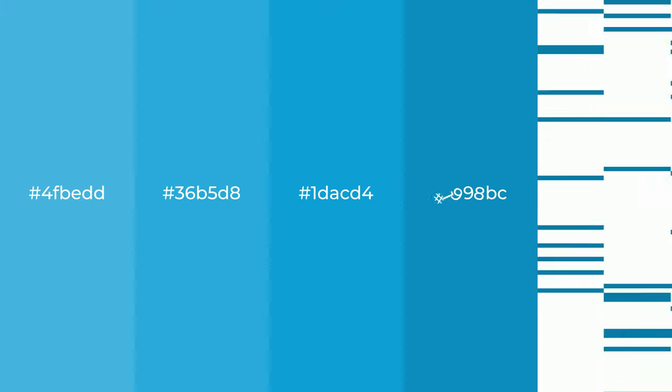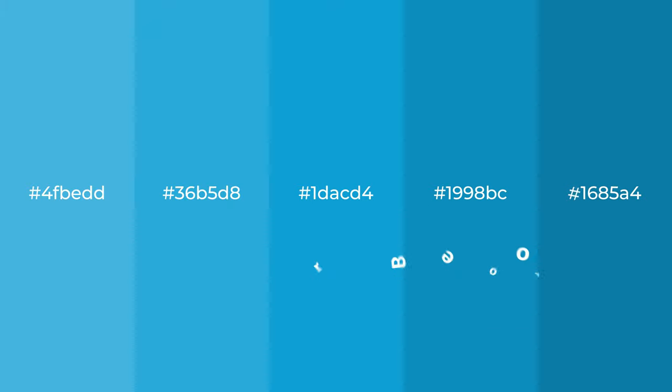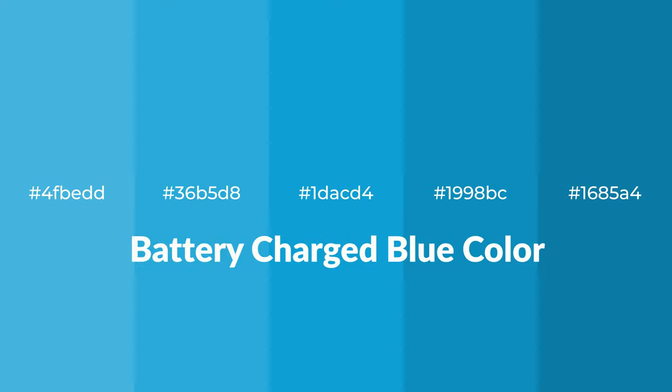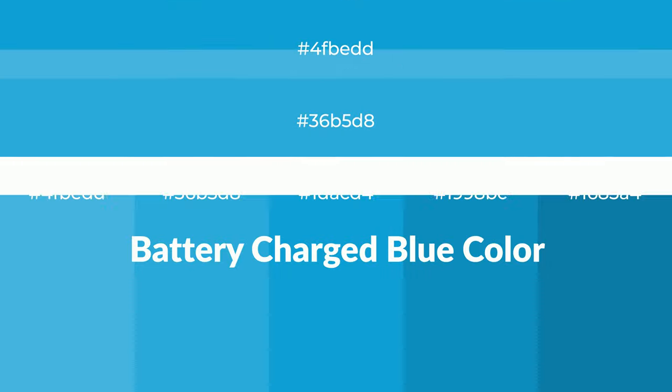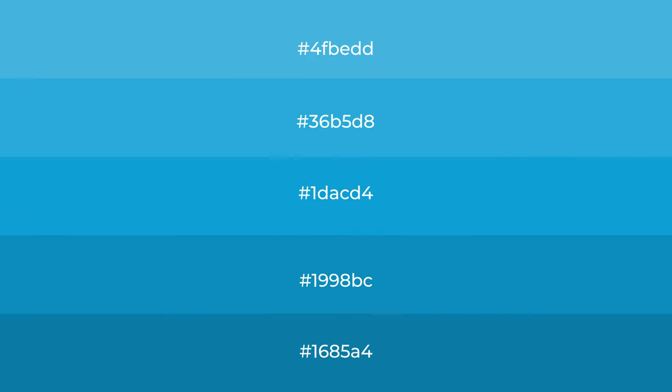Shades of battery-charged blue color with blue hue. For your next project, to generate tints of a color, we add white to the color. Tints create light and exquisite emotions.